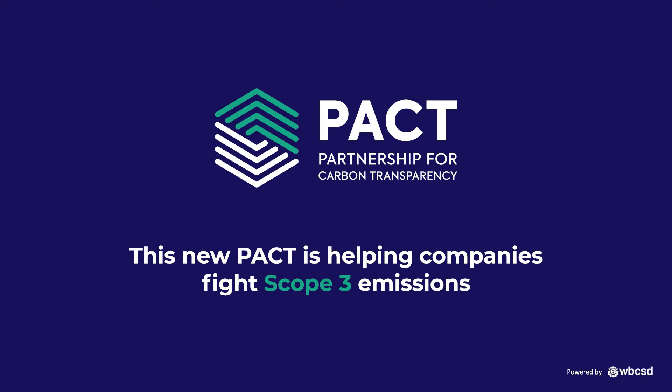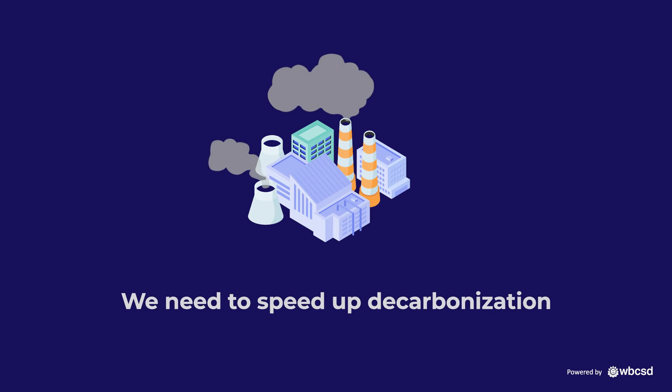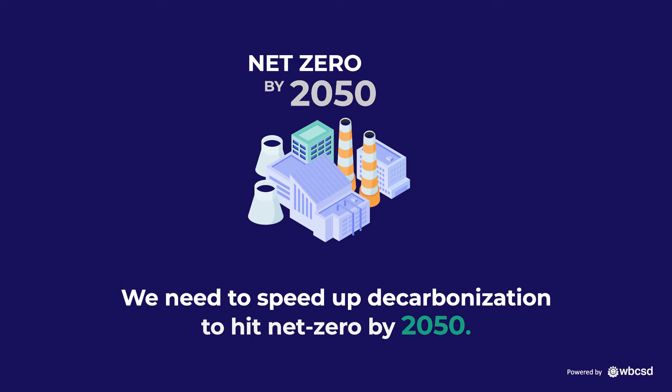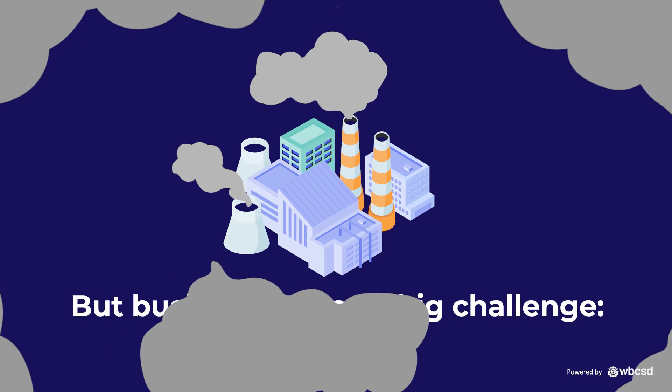This new pact is helping companies fight Scope 3 emissions. We need to speed up decarbonisation to hit net zero by 2050. But businesses face a big challenge – Scope 3 emissions.